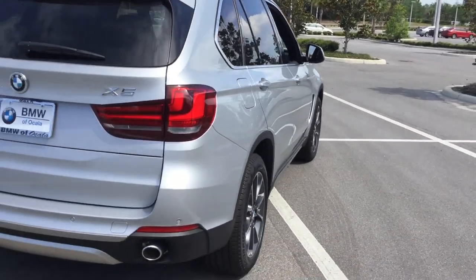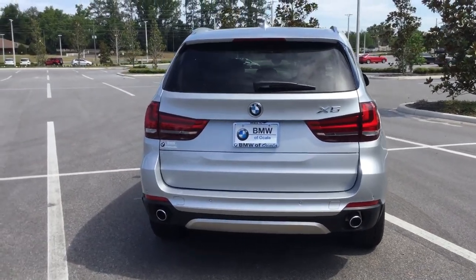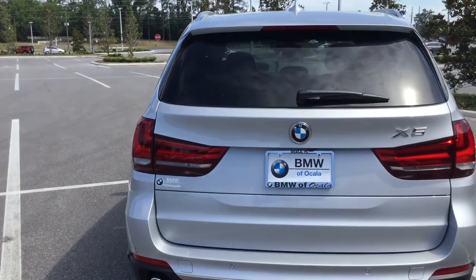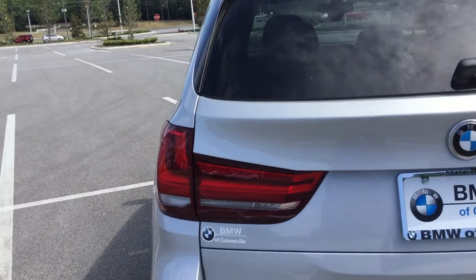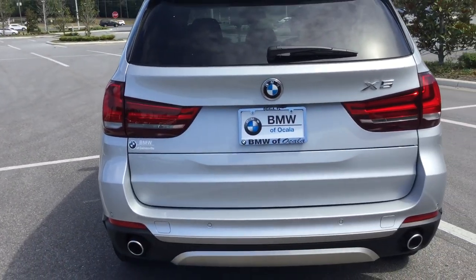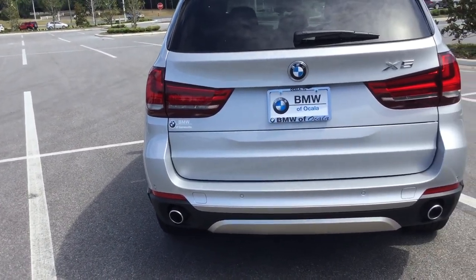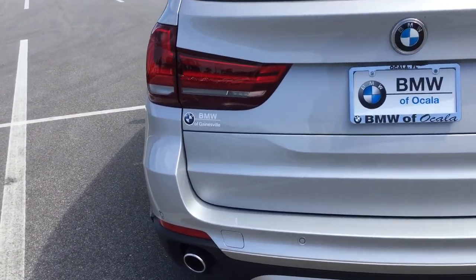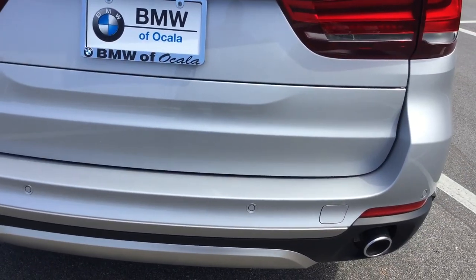Going around to the back, you have LED tail lights as standard. BMW does a couple of unique things — one is adaptive brake lights in the rear. A portion of your light comes on during normal braking, but when you slam on the brakes, it lights up the entire back end for safety, so the person behind you can tell the difference in braking intensity. You also have parking sensors as standard, front and rear.